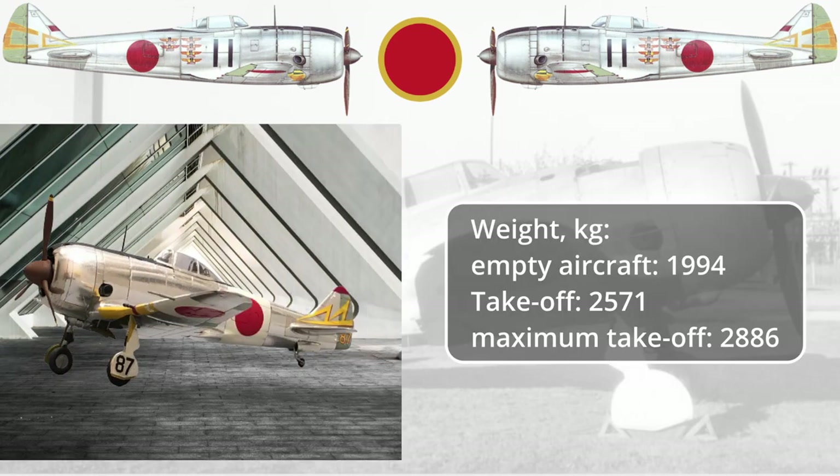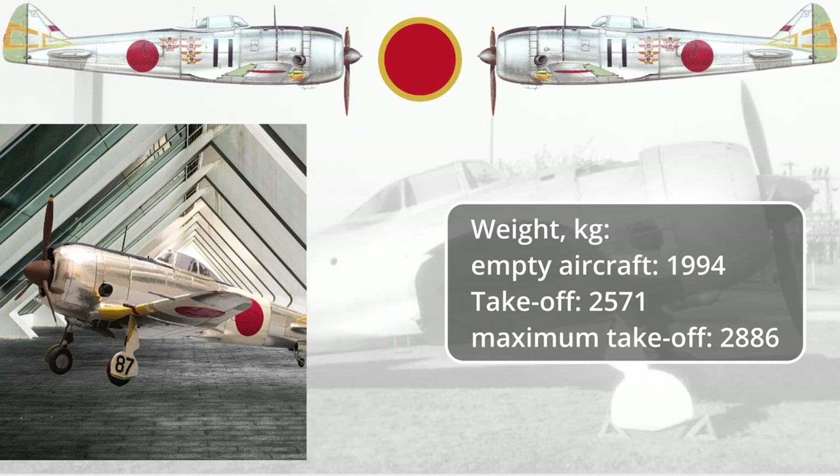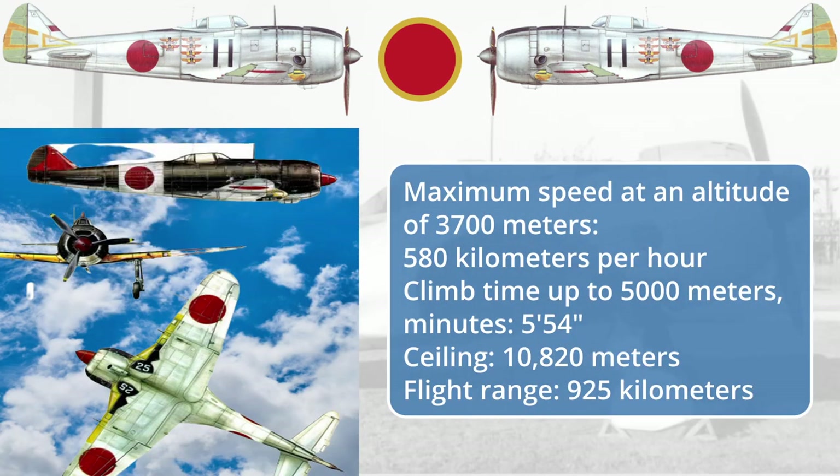Weight in kilograms: empty aircraft 1,994 kg; takeoff weight 2,571 kg; maximum takeoff weight 2,886 kg. Maximum speed at an altitude of 3,700 m: 580 km/h. Climb time to 5,000 m: 5 minutes 54 seconds. Ceiling: 10,820 m. Flight range: 925 km.